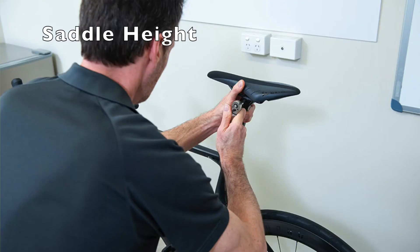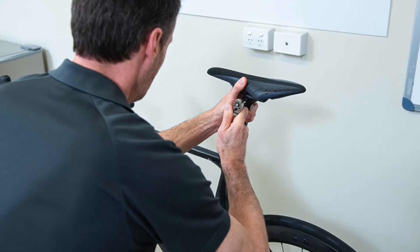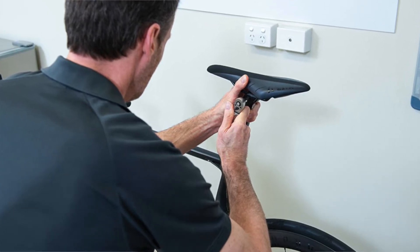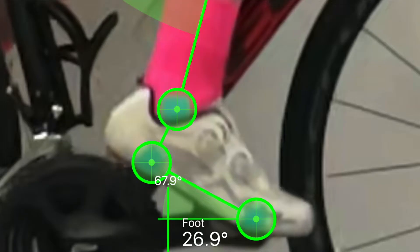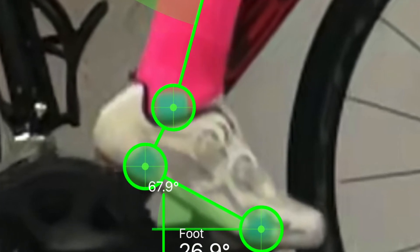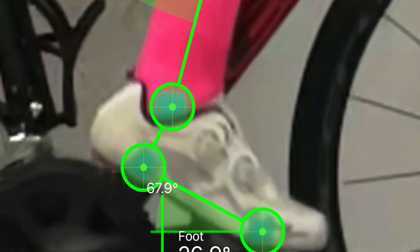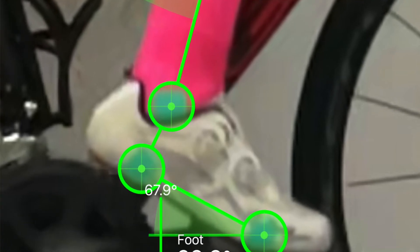Saddle height: if your saddle is too high then there are many compensations that the body can adopt to reach the pedal, one of which is extending the ankle to point the toes. In extreme cases this can cause a shearing force along the ball of the feet which can transmit stress to the sensitive nerves under the skin. It also means that the calf is constantly contracted to pull the toes downwards and is not acting as an effective muscle pump to clear blood and fluid from the foot back to the heart.